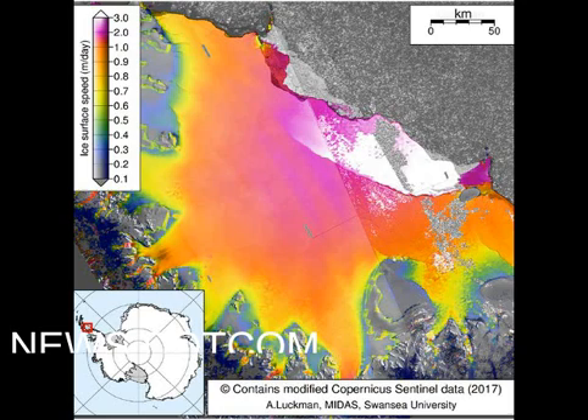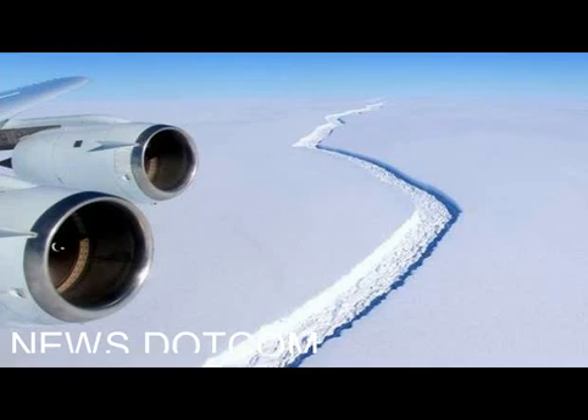The 10 km long fork does not increase the length of the rift — it merely gives it a two-pronged tip. The new branch has opened on the seaward side of the main crack.